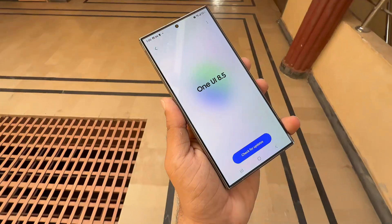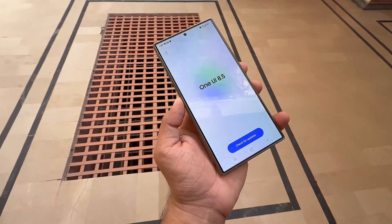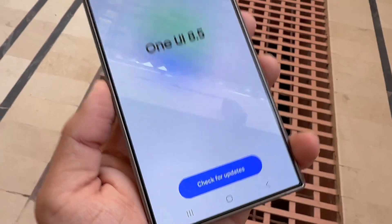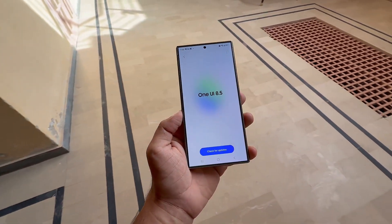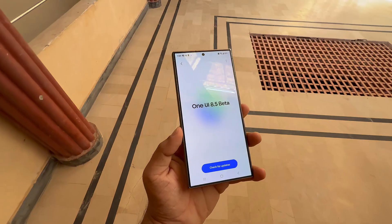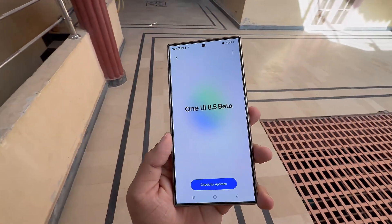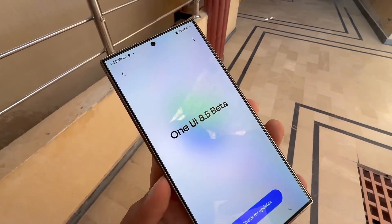Samsung hasn't officially confirmed which models will get access yet, but based on the company's usual beta rollout pattern, we can expect the latest Galaxy S and Z series to be the first in line. The program will probably start in key regions such as South Korea, the US, Germany, and India — Samsung's usual test markets.